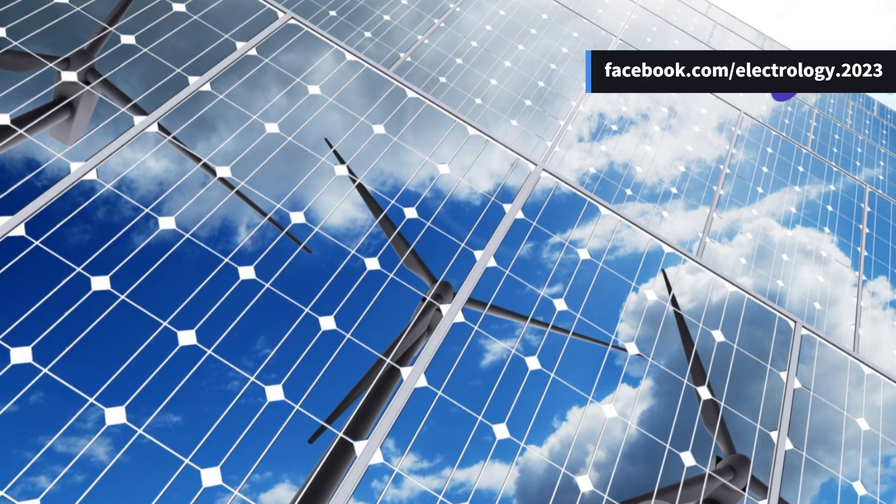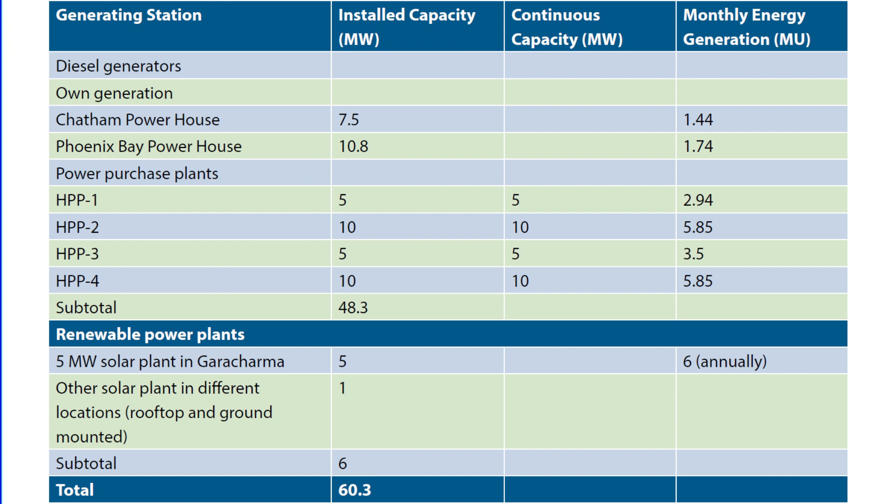Let's break down the numbers. Chatham Powerhouse: 7.5 megawatts. Phoenix Bay Powerhouse: 10.8 megawatts. Herring Power Plants HPP1 to HPP4: 30 megawatts combined. And solar power plants: 6 megawatts.